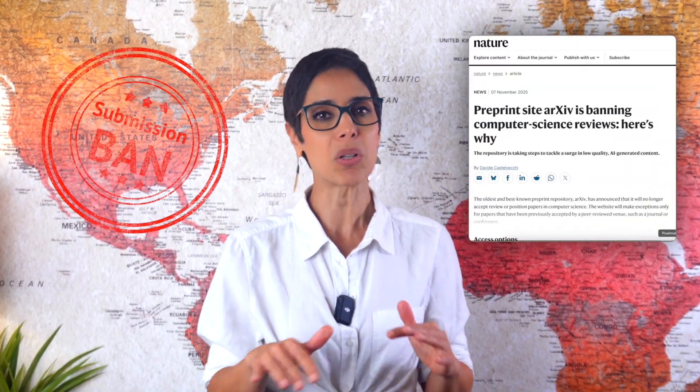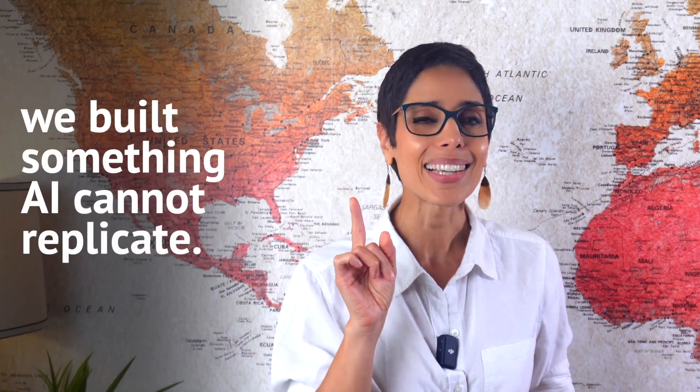We are already seeing the side effects of excessive AI-generated manuscripts disrupting the flow of the publication system, and bans on review article submissions on multiple frontiers. So when my team and I submitted our new review, we understood very quickly that a traditional review would not pass. So we built something AI cannot replicate. Today I'll show you exactly how to do this step by step, but in a way that actually makes sense to researchers, not robots.